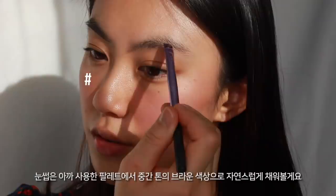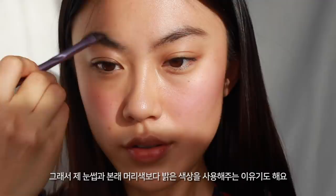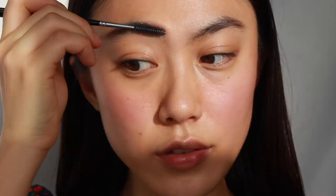For brows, I'm taking the same eyeshadow palette I used previously and using the mid-tone brown shade to fill in my brows. As I'm wearing really light makeup I want the look really soft, so I'm taking a shade slightly lighter than my brow hair and natural hair color. Then using a brow gel, I'm brushing my brows upward — but not creating an intense fluffy brow look, just brushing along my own natural brow shape.